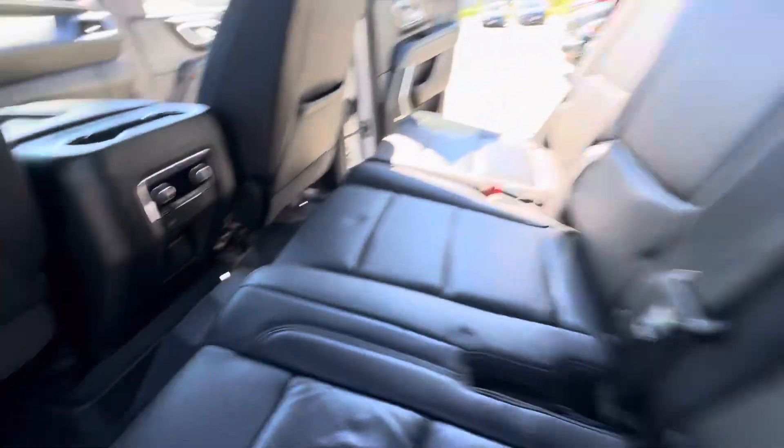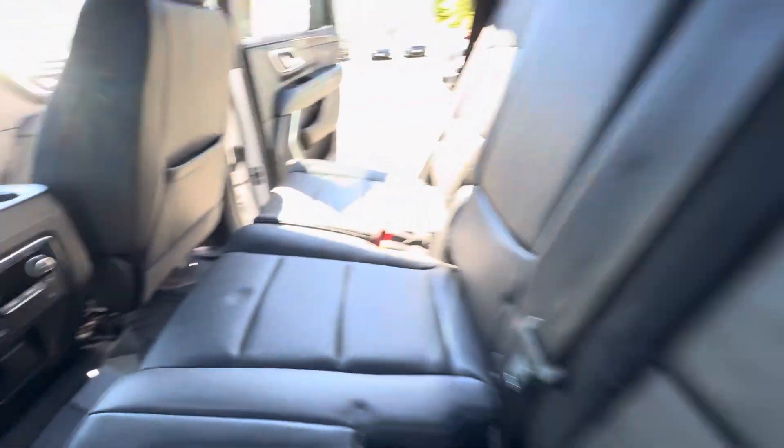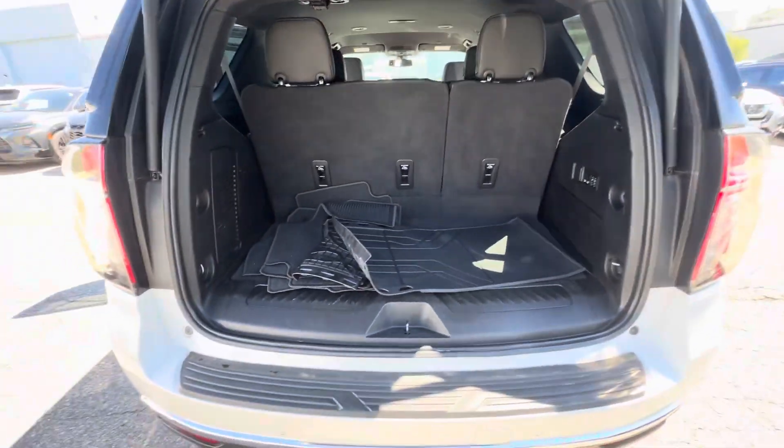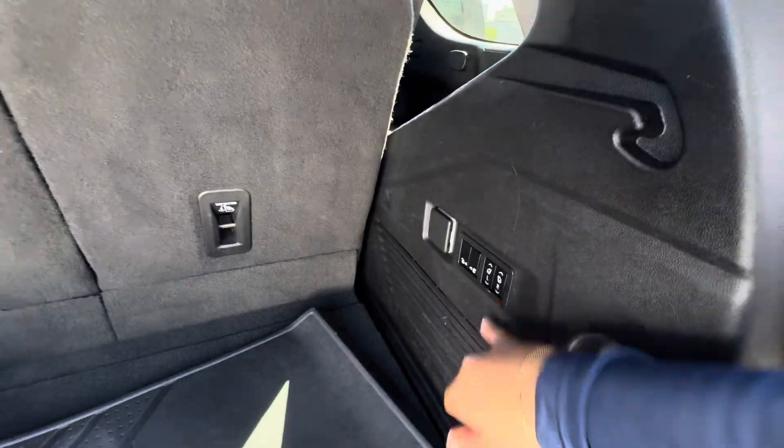This one does have the bench seats as well that are heated on the outside. Power tailgate with your all-season mats. Now these three-row seats do fold by power.